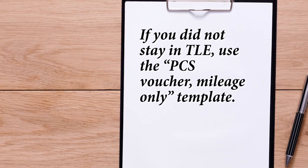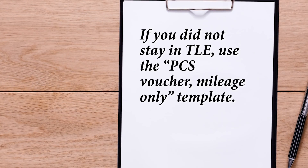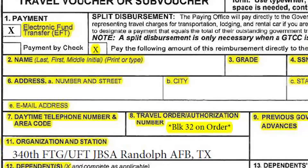If you did not stay in TLE, use the PCS Voucher, Mileage Only template. Let's get started on your DD Form 1351-2 PCS Mileage Voucher with or without TLE. In Block 1, place an X in the Electronic Fund Transfer box.